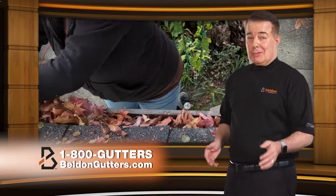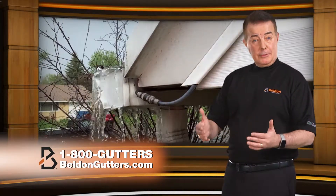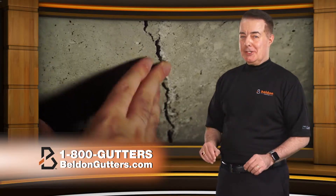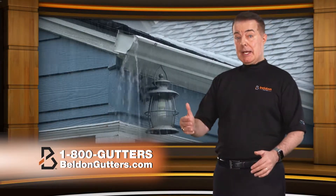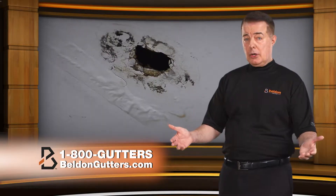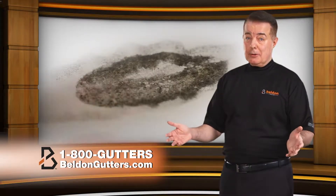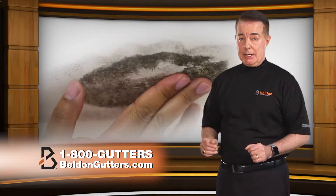Are your gutter problems growing? Clogged gutters can cause rainwater to overflow the gutter and damage your fascia, siding, even your home's foundation. Clogged gutters can damage the exterior and interior of your home, costing you thousands of dollars. And with heavy rains, mold can begin to grow, causing serious health hazards.